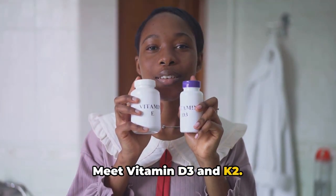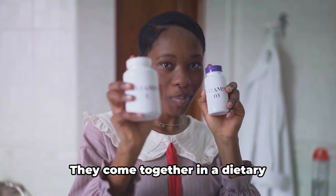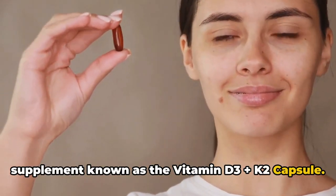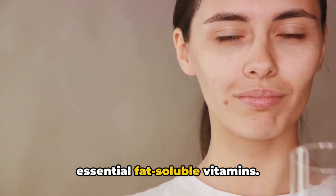Meet vitamin D3 and K2 — think of them as the dynamic duo of the vitamin world. They come together in a dietary supplement known as the vitamin D3 plus K2 capsule, a potent mix of these two essential fat-soluble vitamins.